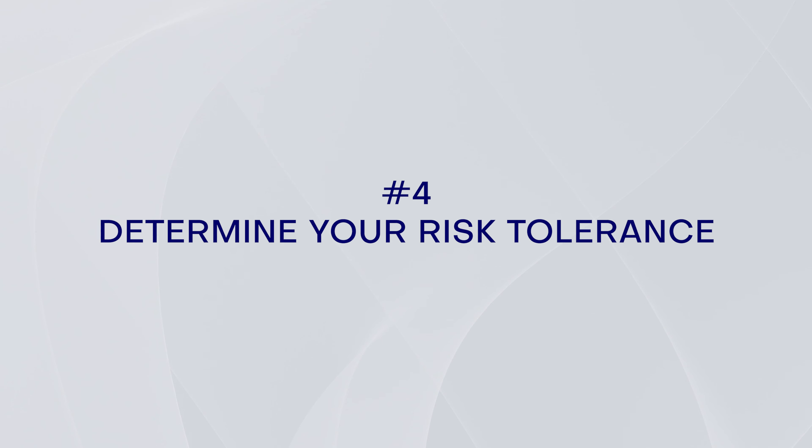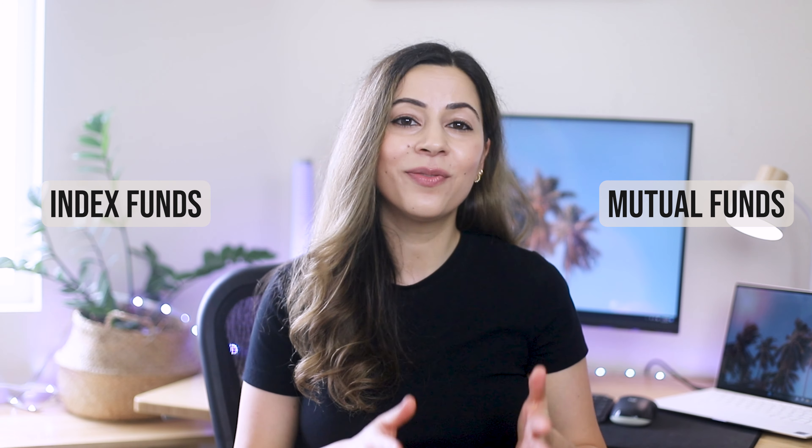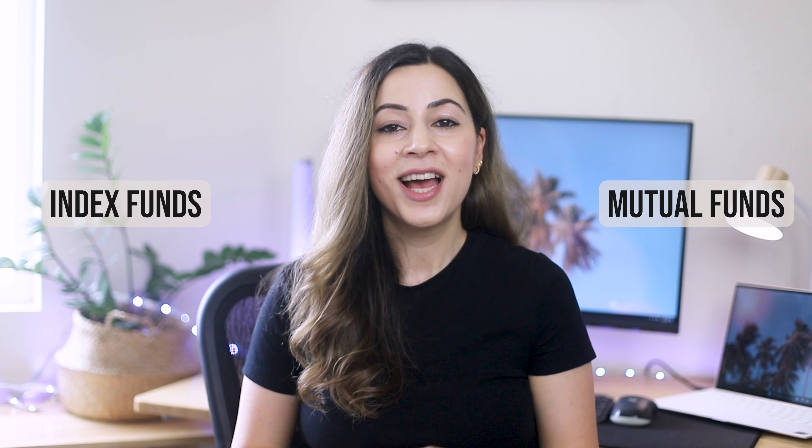Your risk tolerance is the amount of risk you're willing to take on in your investments. Generally, the higher the potential returns, the higher the risk. If you are a beginner, it's best to start with low-risk investments such as index funds or mutual funds, which offer diversification and less volatility than individual stocks. I'll explain what index funds are further in this video.